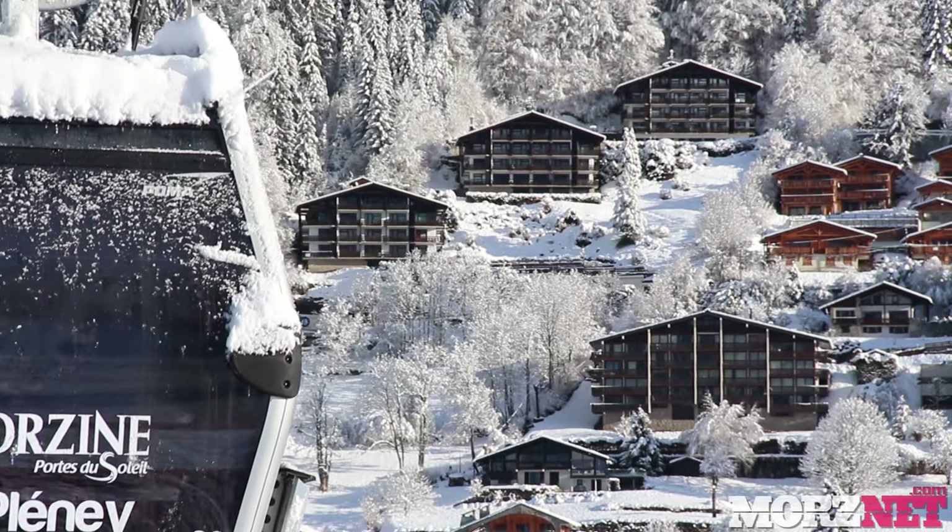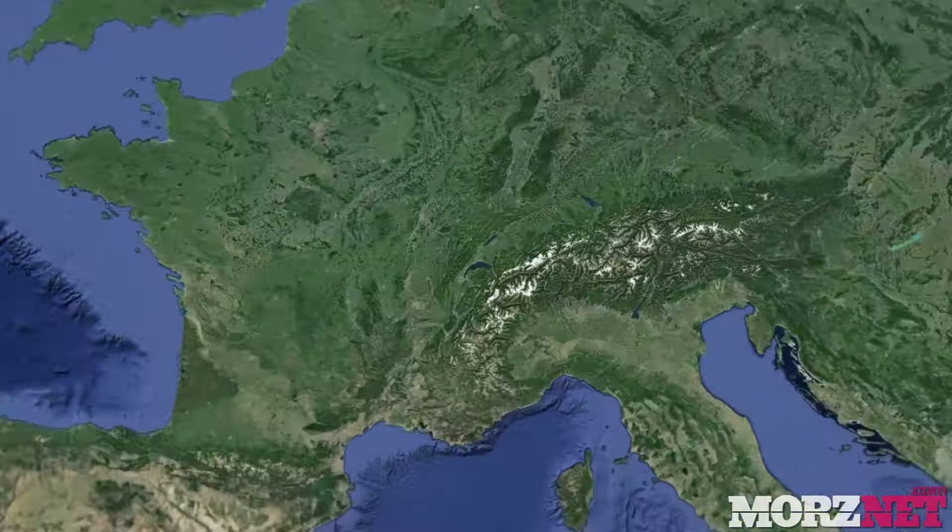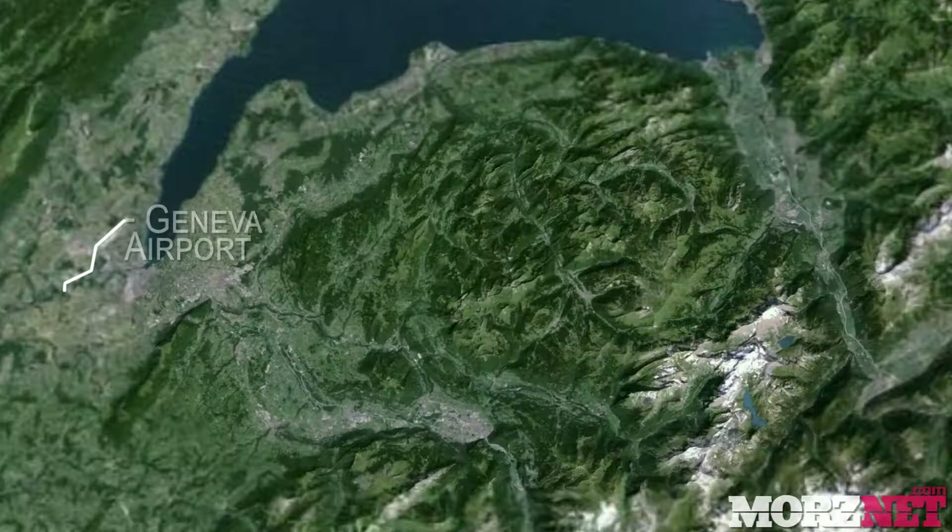Morzine sits in the Haute-Savoie region of France, just over an hour from Geneva Airport, making it one of the easiest resorts to reach from the UK.